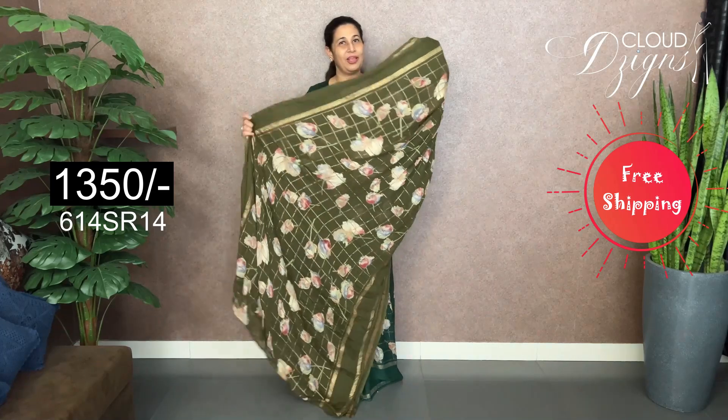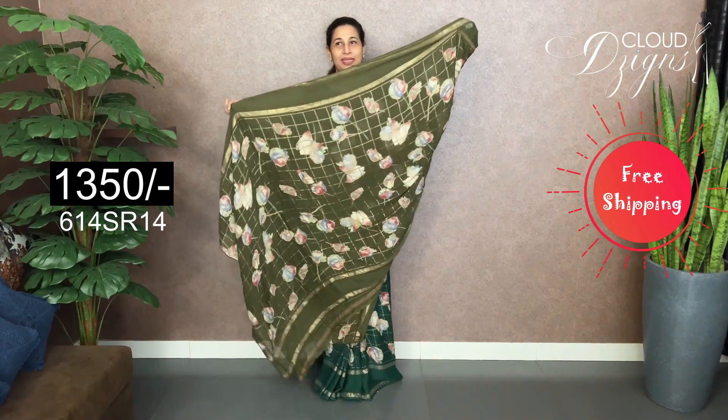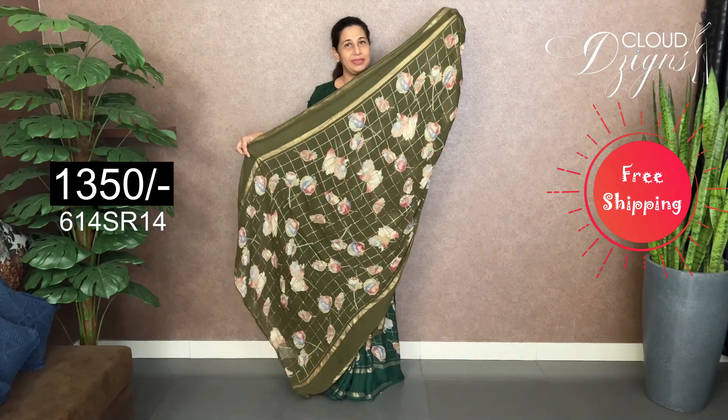The next color is mehendi green — it's a dark mehendi green. It's a floral design with golden check patterns throughout the body. It's a soft and comfortable material. It's the same pattern with running and blouse.